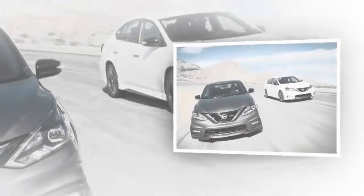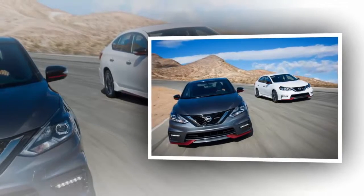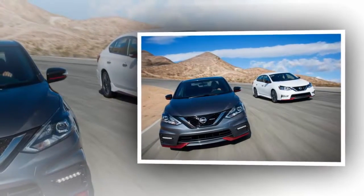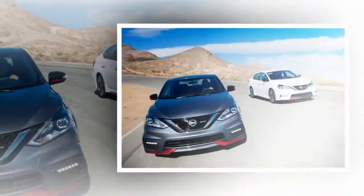The boomerang shape was also used for the taillights, which are connected by a strip of chrome fitted to the trunk lid. More chrome is used on the window surrounds, effectively tying together the nose and tail with shiny metal front to back.